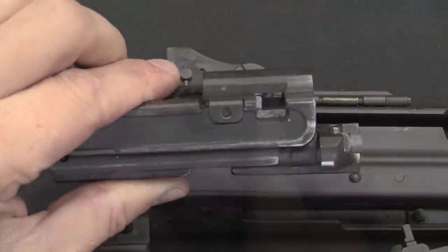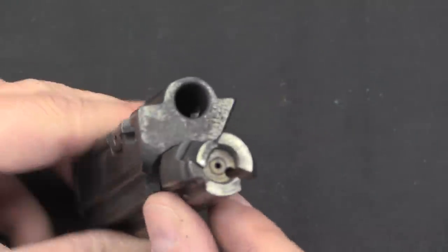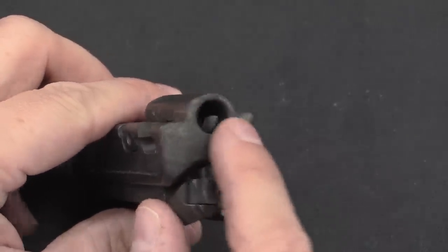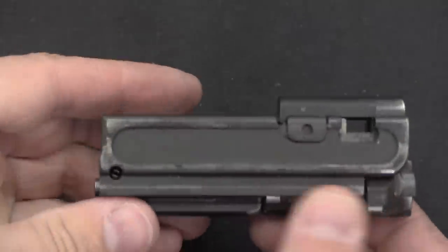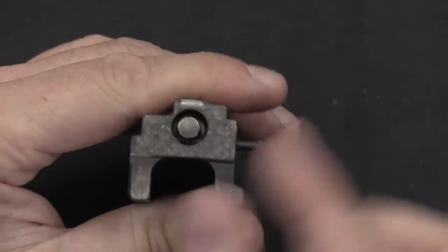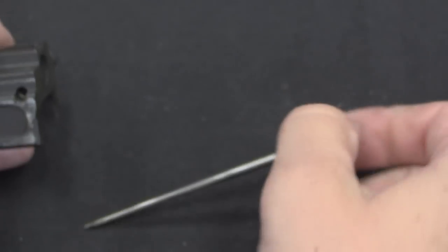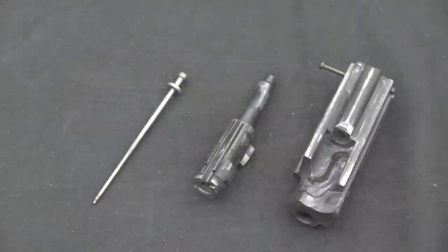There is our bolt and bolt carrier assembly. Looking at this up close, it's another element that owes some of its design to the AK — we have two big locking lugs, a two-lug rotating bolt instead of the typical AR pattern multi-lug bolt. There's a hollow cutout where the recoil spring guide rod goes in, and the bolt handle locks it in place. We can take the bolt and firing pin out by pushing out this cross pin, similar to an AR-15. Once the cross pin is out, the firing pin comes out and then I can lift the bolt out of the bolt carrier.